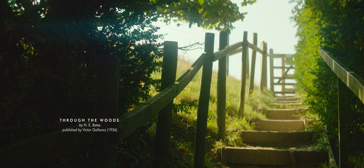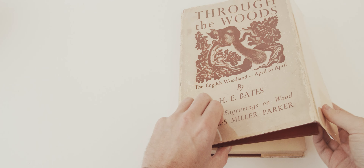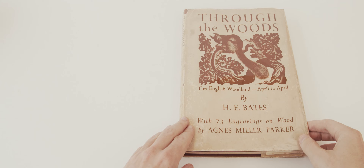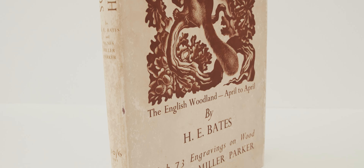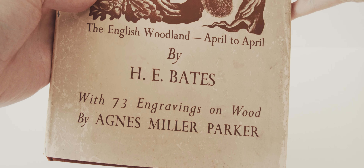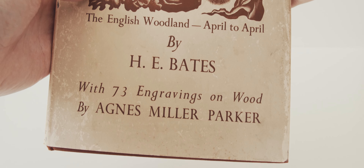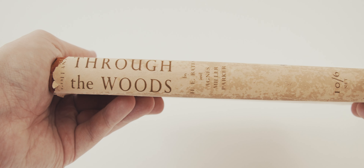Here I'll be taking a look at Through the Woods, which I have in its 1936 second impression of the first edition published by Victor Gollancz. The book is bound in russet cloth with the title blocked simply in gilt atop the spine. It comes with a dust jacket printed in brown with a cover design featuring a woodcut by the illustrator. The publisher clearly understood that the illustrations are a major source of value for this edition, for the cover proudly advertises 73 engravings on wood by Agnes Miller Parker. The spine even goes so far as to credit the book to Miller Parker alongside the author H.E. Bates.